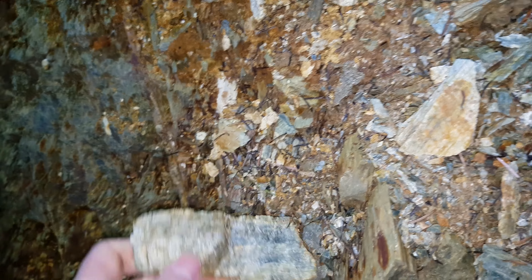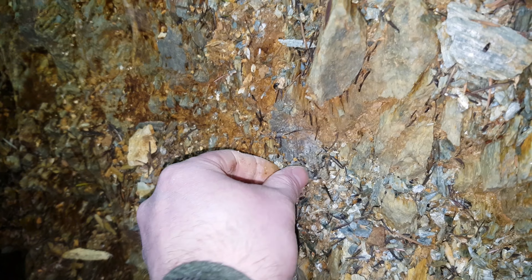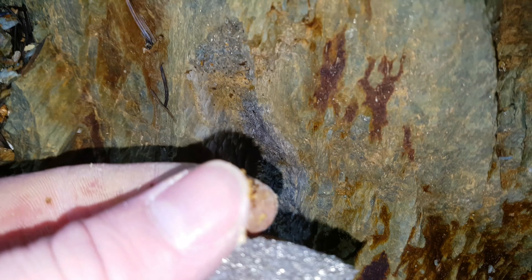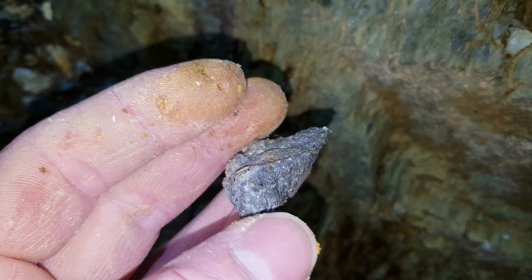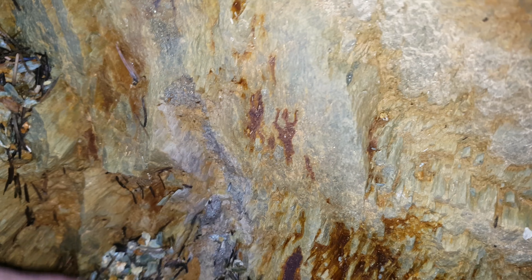We'll sample this and send it in. This area is pretty rich for gold, silver, and copper, though it doesn't look like there's going to be that much copper in here — we'll see when we get the results back. This mainly looks like it's pyrite mineralization.